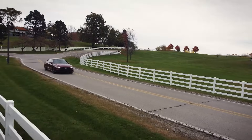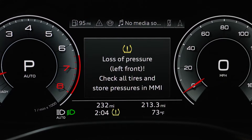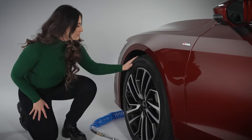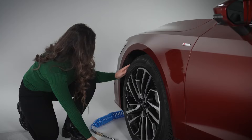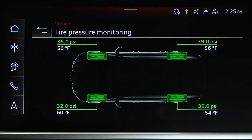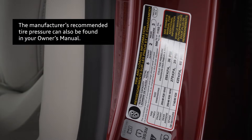If tire pressure is reduced for any reason, an indicator will illuminate to alert you, and the system will specify which tire or tires have triggered the warning. When you can do so safely, you should check tires indicated by the TPMS for damage and inflate them to the proper pressure. Your recommended tire pressure can be found on the driver's side door frame.